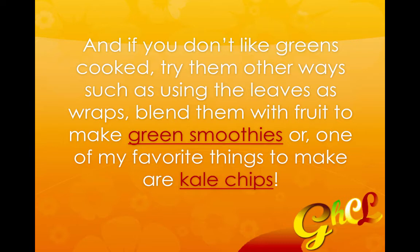Kale chips are really good to make. They're crispy and you can make them in different flavors. It's a really good way to get the greens in.